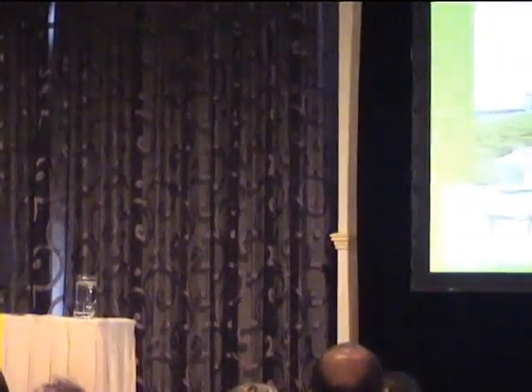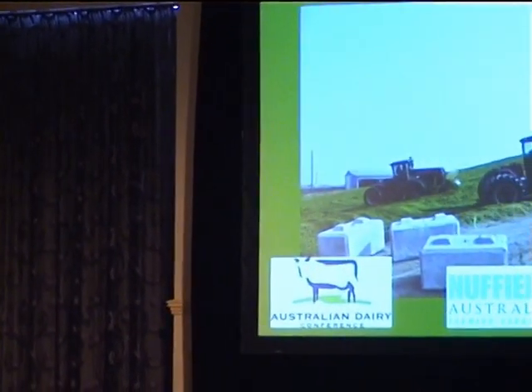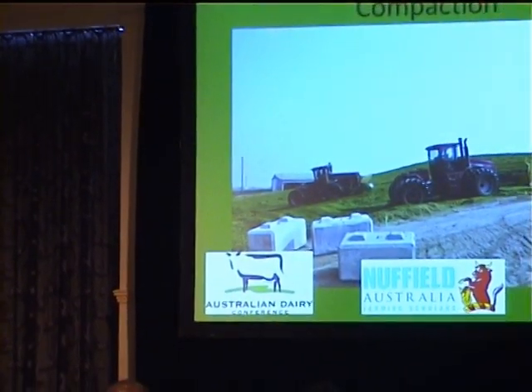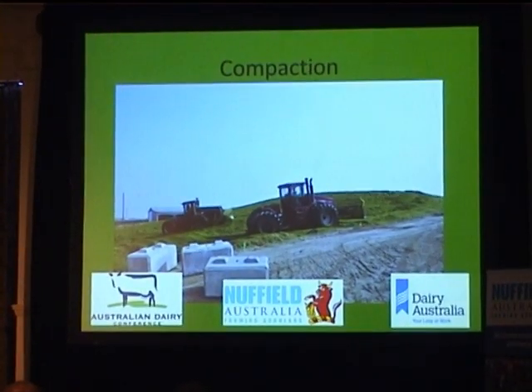For compaction, these guys in North America really get it right — sometimes going overboard with a couple of 500-horsepower tractors going around the clock just packing the grass in. With a very fine chop length, they're getting all the air out. It's an anaerobic process so they've really got to keep the air out.